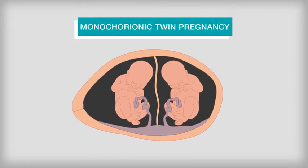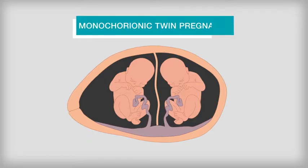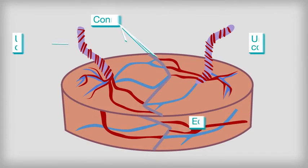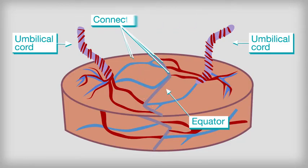When twins share a single placenta, it is called a monochorionic twin pregnancy. This occurs when connections form between the twins' blood vessels in the placenta, allowing blood to transfer from one twin to the other.